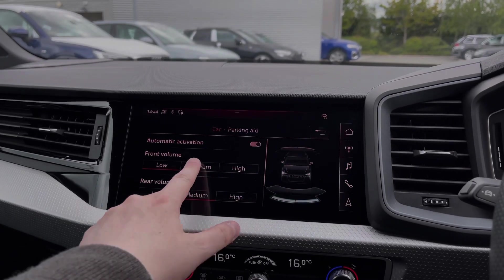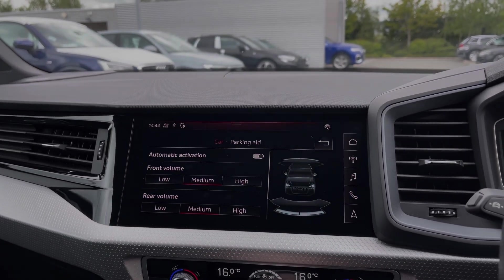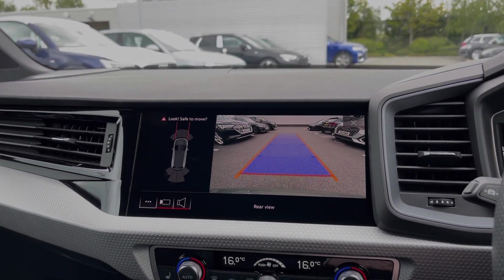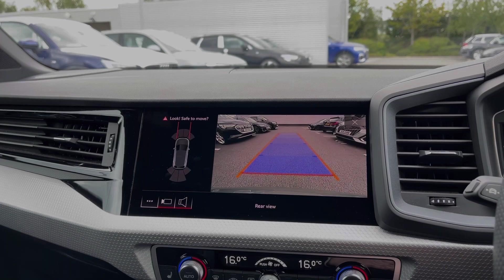You can also change the volume of the car's front and rear parking sensors, and we can take a look at the rear view camera, which works seamlessly with those parking sensors to make parking, reversing, and manoeuvring the vehicle much easier.